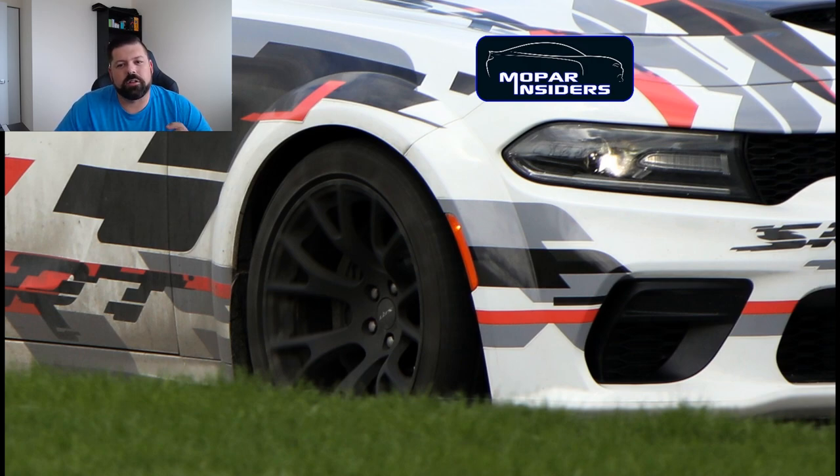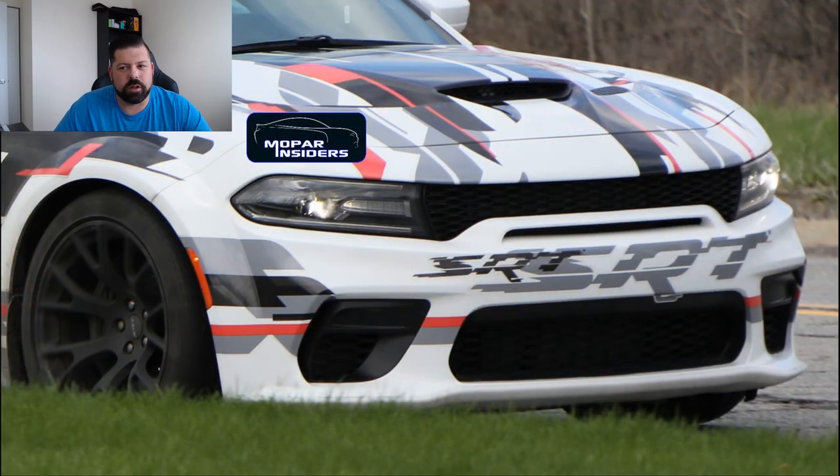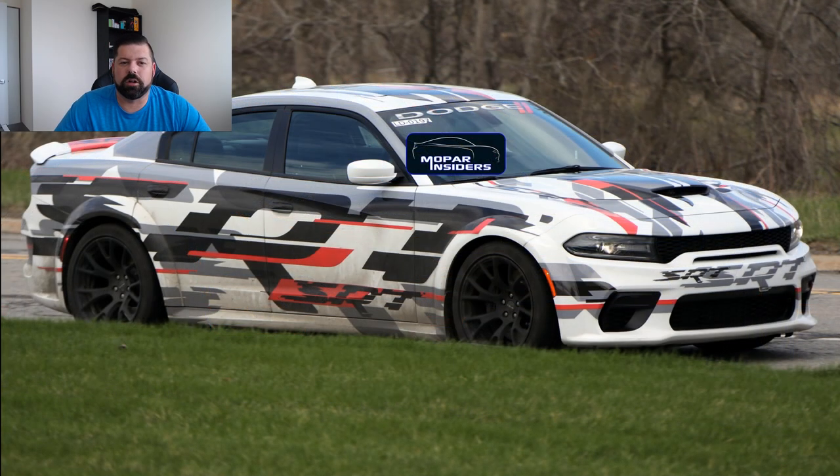To read the whole article and see all the photos, head on over to moparinsiders.com. Thanks for watching — if you like the video, leave a like, subscribe, and hit that notification bell as it really helps us out. We also want to know what you think of the Dodge Charger wide body, so let us know in the comments section down below. Take care!